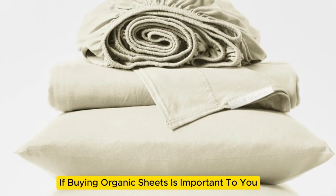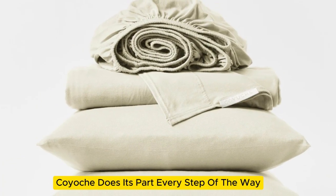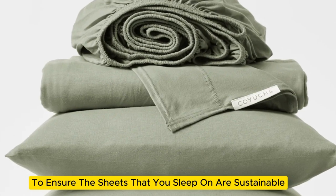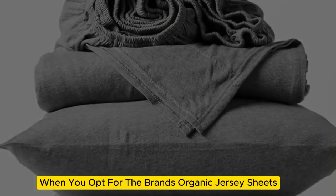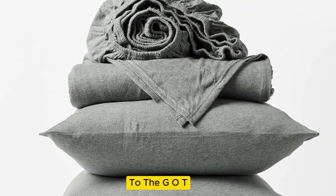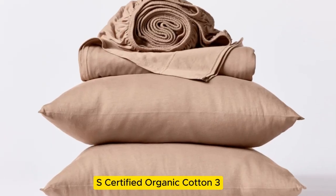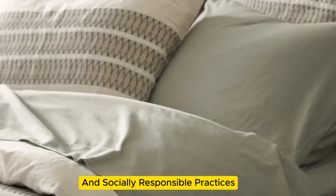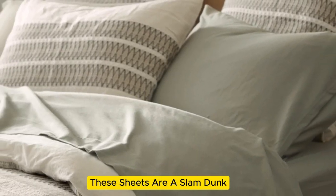If buying organic sheets is important to you, Koyuchi does its part every step of the way to ensure the sheets you sleep on are sustainable when you opt for the brand's organic jersey sheets. From the packaging, which is a reusable bag, to the GOTS-certified organic cotton — the top certification for ecological and socially responsible practices — these sheets are a slam dunk.